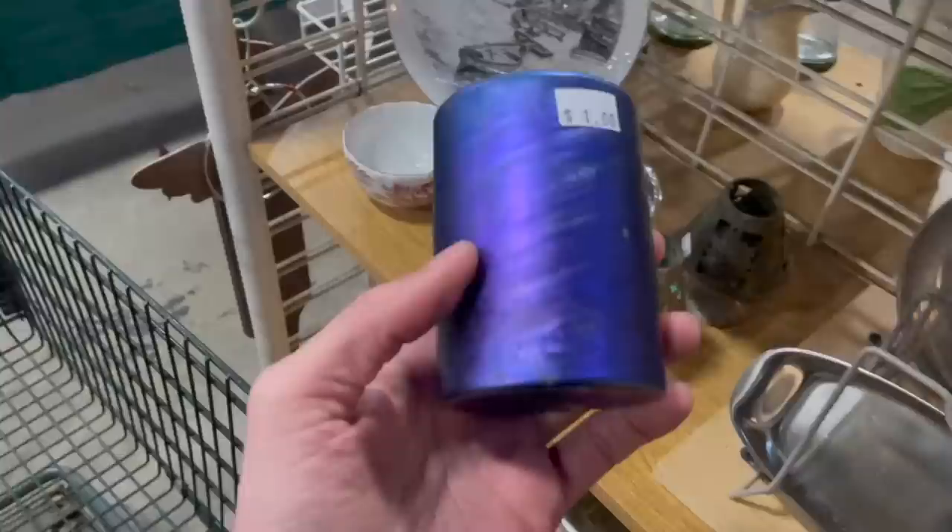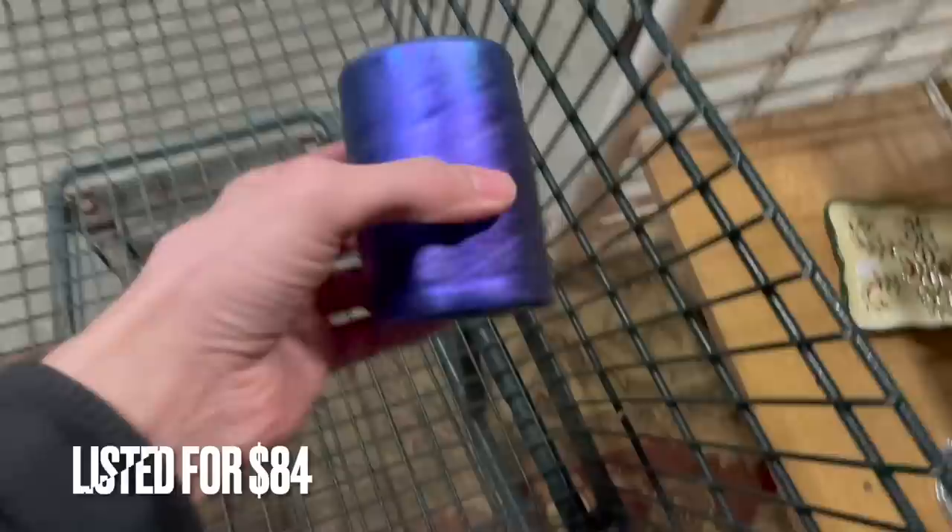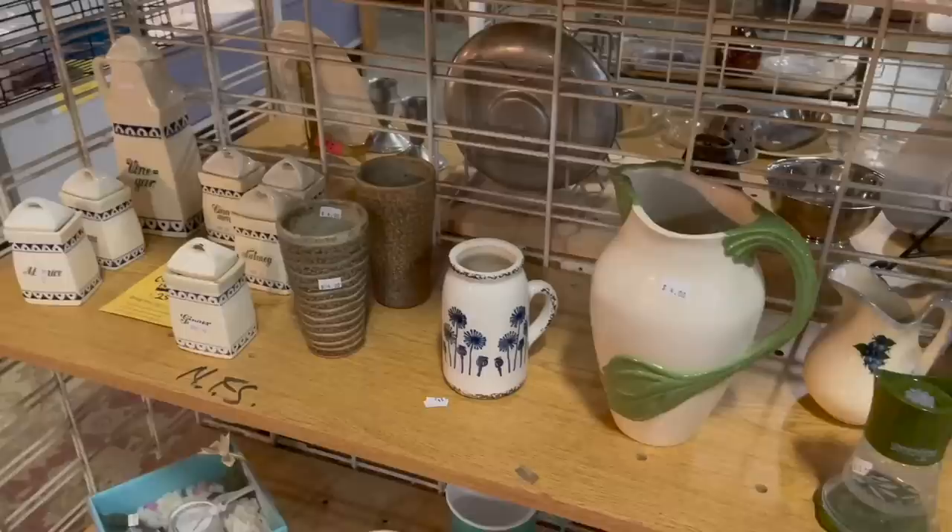I think that says 'Cook 1986.' How much is that? It's only a dollar! That's definitely going in the cart. Oh, I love the purple and then the blue. Yes, I can't believe I found that for a dollar!